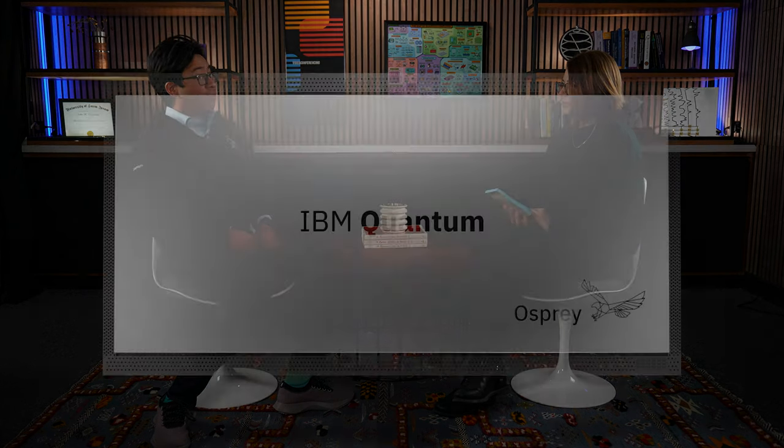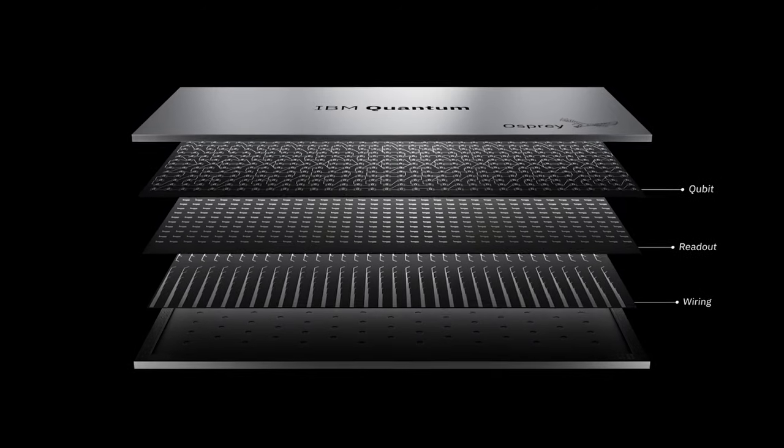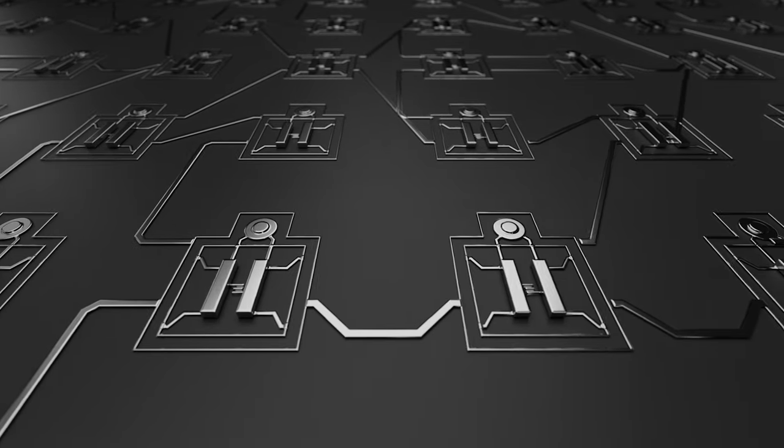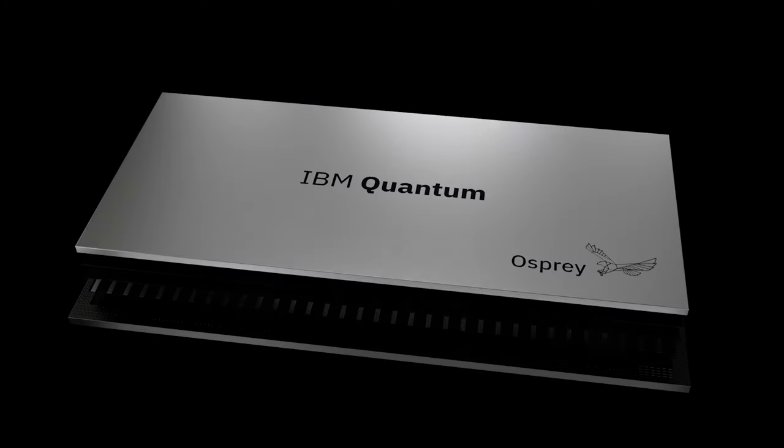How do we communicate to every single qubit on the processor individually? Osprey really follows on the heels of Eagle with a lot of the underlying technologies. Eagle is the 127 qubit chip that we released last year. The core technology breakthrough with Eagle and Osprey is this concept of multi-level wiring. In the past, with qubit chips on a single plane, you needed wire bonds and wires coming from the periphery. But as you increase the number of qubits, that becomes impossible. So the technical advance is to have multiple layers embedded in another chip that allows us to bring signals to wherever we want and address the qubits individually.